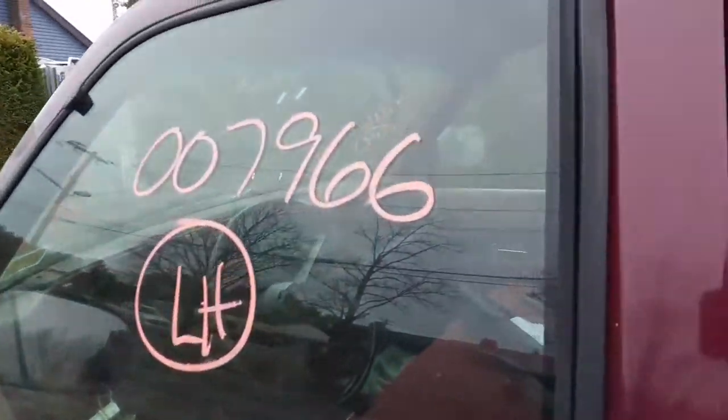Privacy rear glass, left side door glass, handles both sides outside.